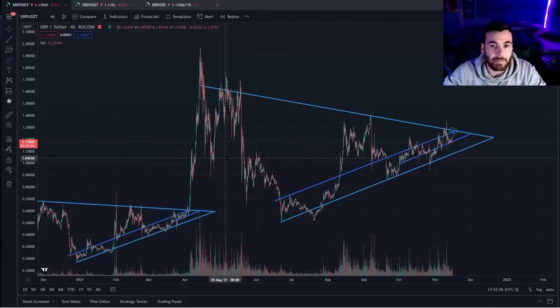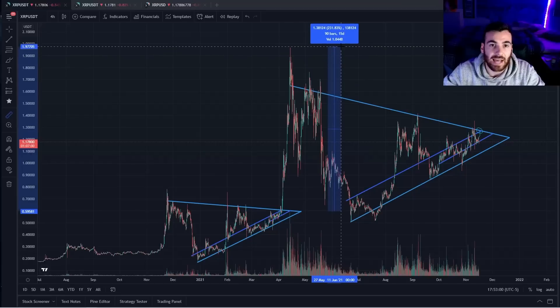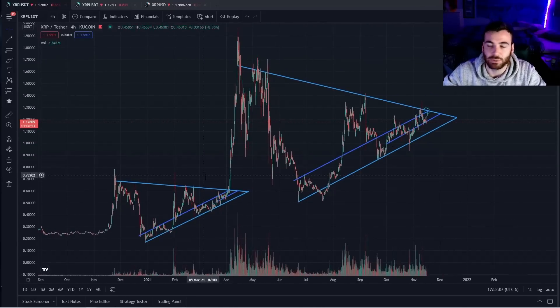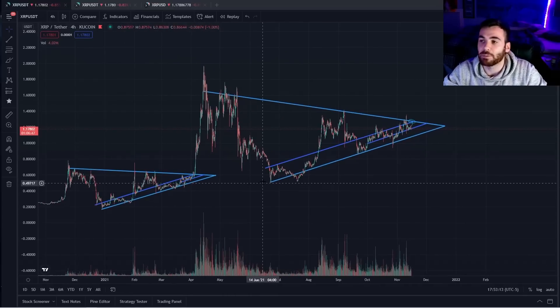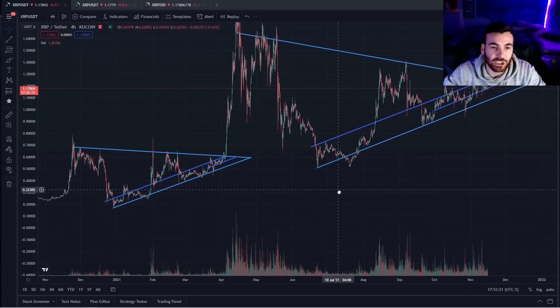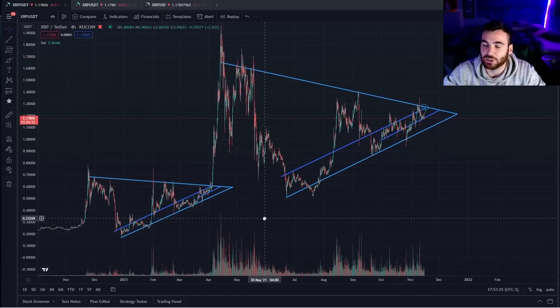We know when XRP breaks out of these patterns, the price gets extremely parabolic. The last time it did so, it rallied over 231%, and this is a much larger symmetrical triangle than the last one that played out. Therefore, we could expect the price to get even more parabolic, and we really want to have our position built in XRP before the breakout rather than after. The most important thing is that despite the lack of exciting price action, history tells us this is exactly what happens before a massive XRP breakout.